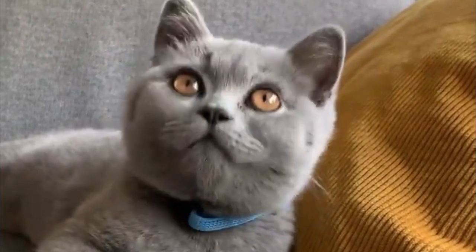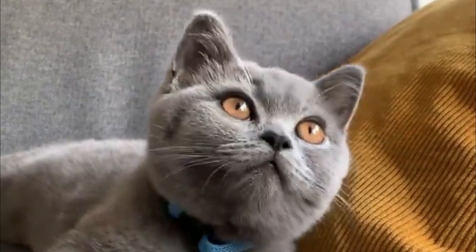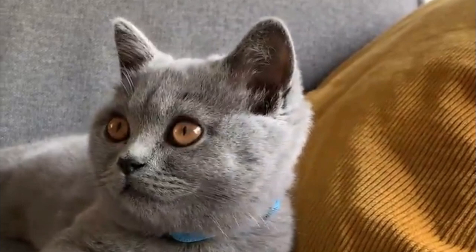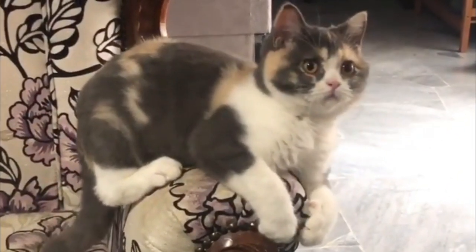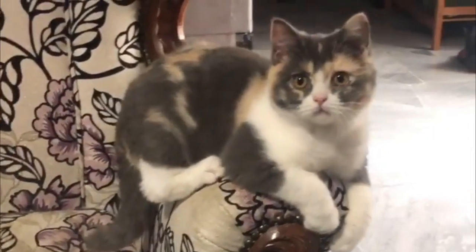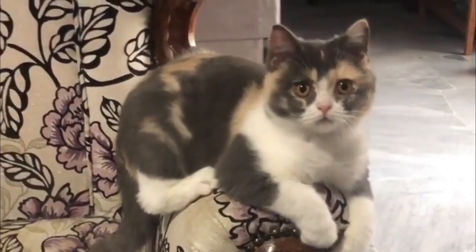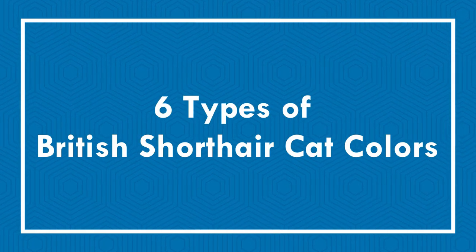The British Shorthair is the pedigree version of the traditional British domestic cat with a distinctively stocky body, a dense coat and a broad face. The British Shorthair is a simple breed through and through with a friendly, quiet character, making it perfect for keeping with children and animals. In this video you get some information about six types of British Shorthair cat colors.